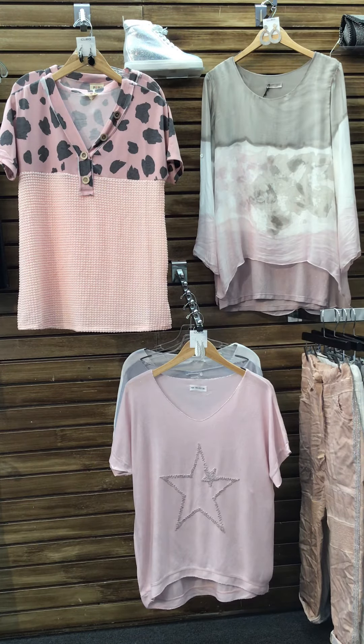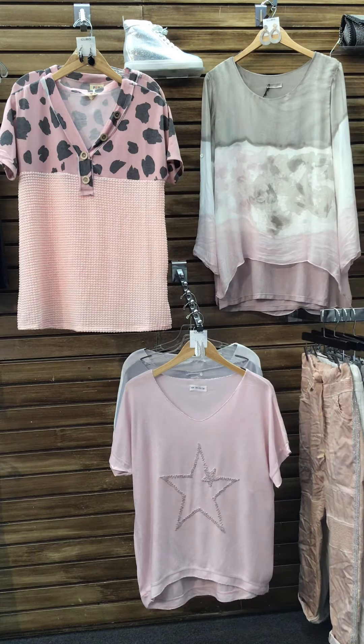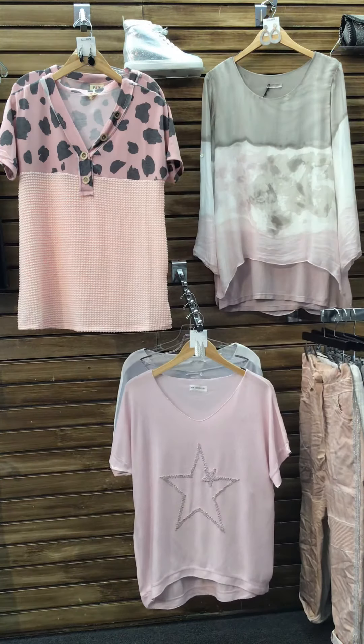Up next is our new graphic tee with lace cutout sleeves paired with these black easy fit pants with silver sequins. Remember ladies, every day is a holiday so we should always sparkle.